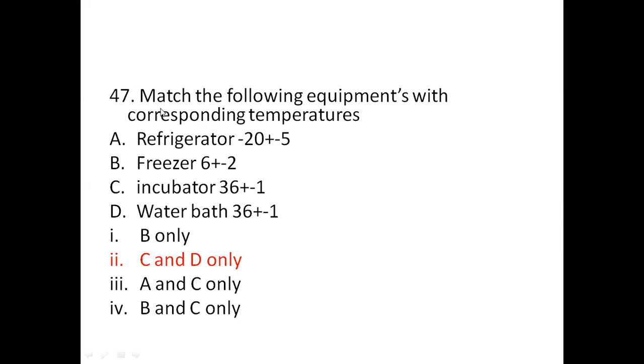Question 47: Match the following equipment with corresponding temperatures. A: Refrigerator — minus 20 plus or minus 5. B: Freezer — 6 plus or minus 2. C: Incubator — 36 plus or minus 1. D: Water bath — 36 plus or minus 1. Options: 1) B only. 2) C and D only. 3) A and C only. 4) B and C only. The right answer is C and D only: incubator and water bath, both at 36 plus or minus 1. Refrigerator temperature is minus 5 to 12 degrees centigrade, and freezer is minus 10 to minus 25 degrees centigrade.